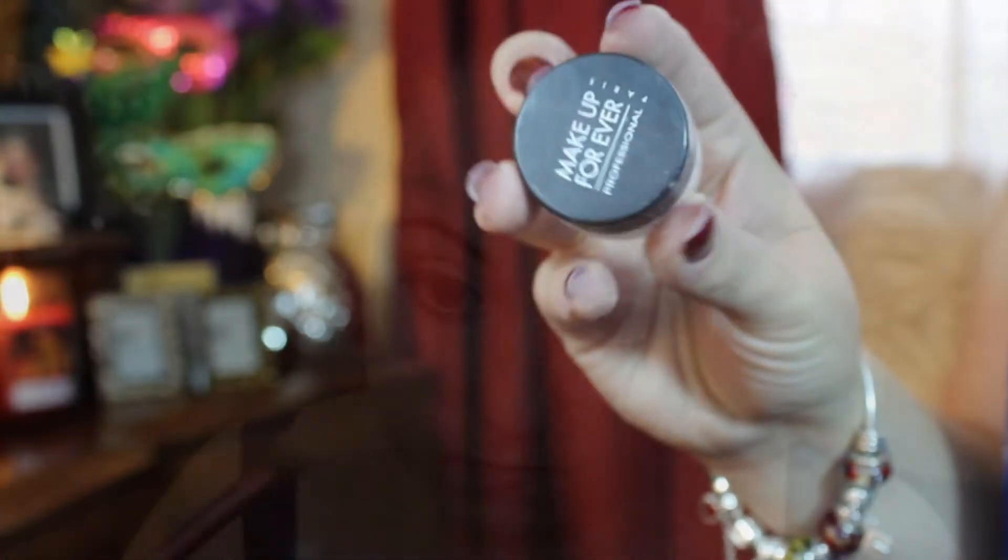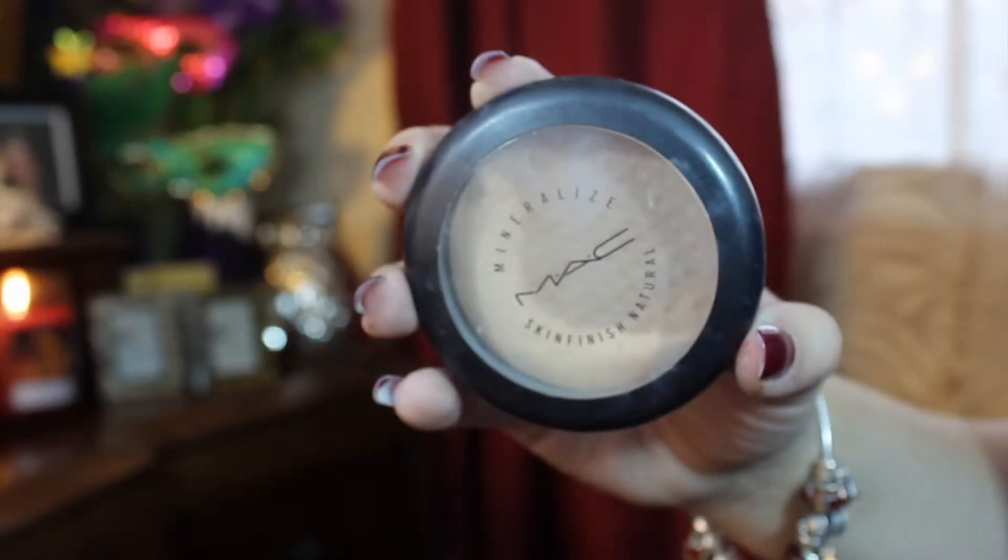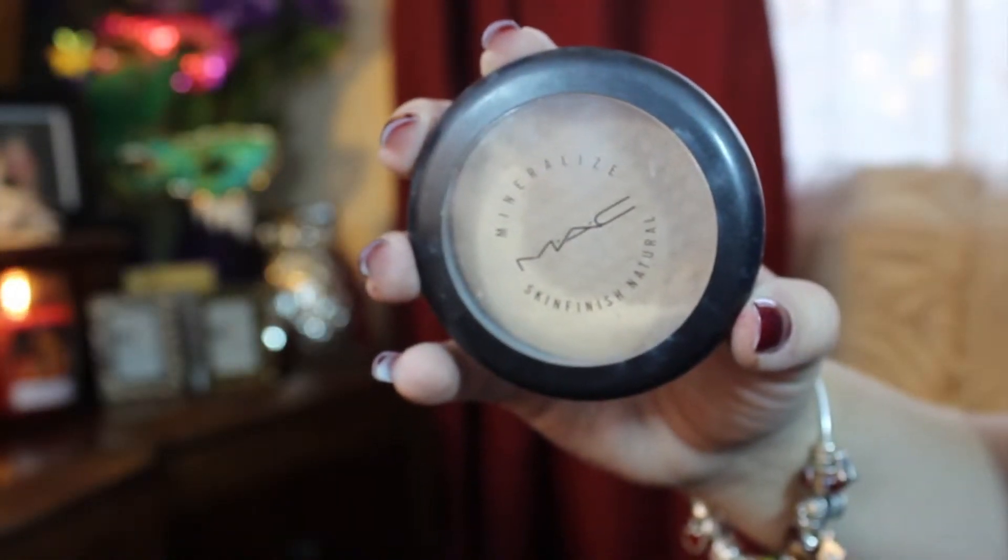To set my concealer, I'm using the Make Up For Ever Setting Powder, taking a small setting brush and tapping it under my eyes. To set the rest of my face makeup, I'm using my MAC Mineralized Skin Finish in the color Medium. Definitely pat this on — don't rub it in, otherwise you'll take the product off. That's a tip I've learned over the years.